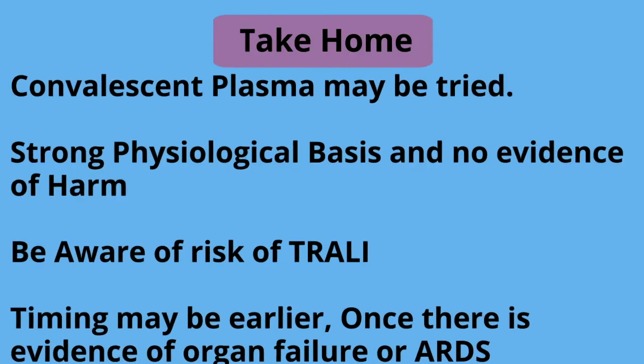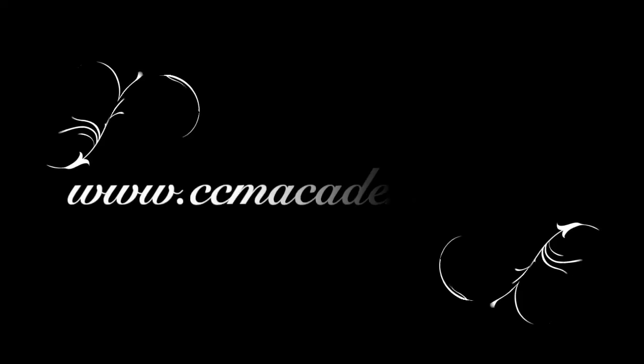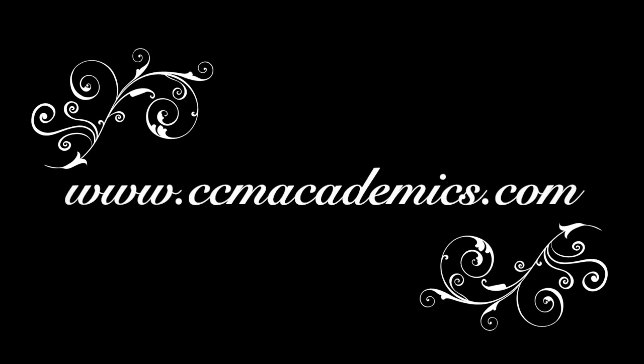So what is our take-home message? Convalescent Plasma may be tried — there is a strong physiological basis and no evidence of harm. However, be aware that timing may need to be earlier. Once there is evidence of organ failure or ARDS, early use may prevent the patient from becoming progressively more ill. Thank you for your patience, and check our website for further information.